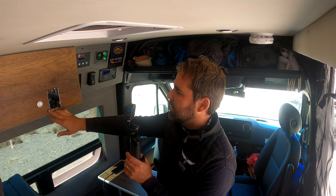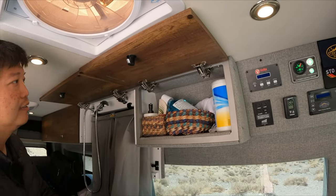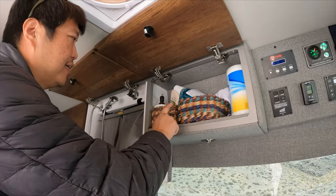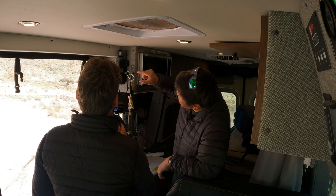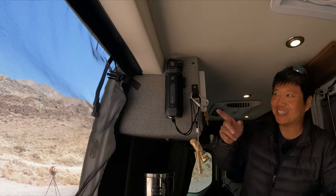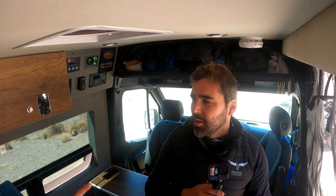There are five storage cabinets here. They have a positive lock so they won't open while driving. They're padded inside so things don't rattle. A useful van life hack: put baskets inside so you can stack things higher and use the full capacity without things falling out.